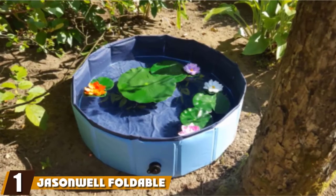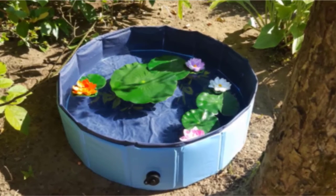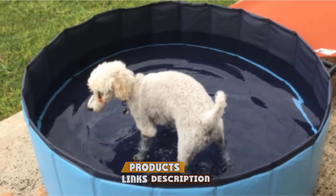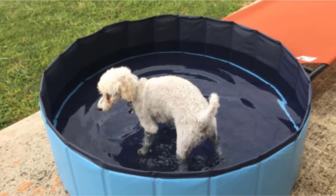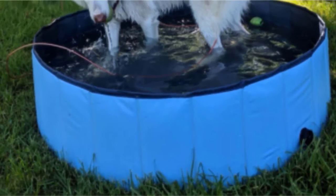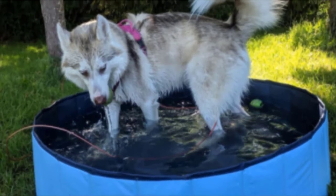At the first position of our list, we have the Jason Well Foldable Dog Pool. This is a great dog pool to travel with. It folds easily, dries quickly if left in the sun, and is suitable for human kids as well as those with fur, allowing everyone to get in and splash together. The Jason Well Foldable Dog Pool is a hugely popular choice with pet parents, and for lots of good reasons, as it ticks most of the boxes when it comes to features that any good dog pool should have.